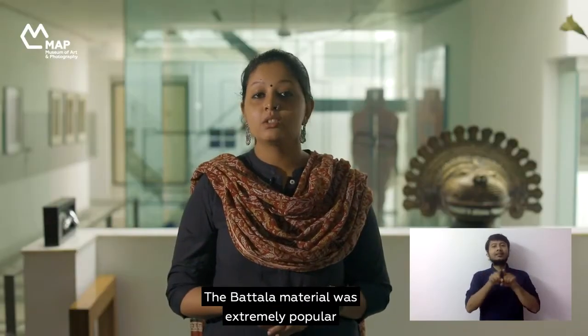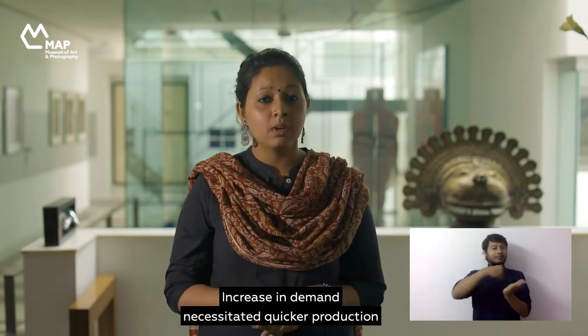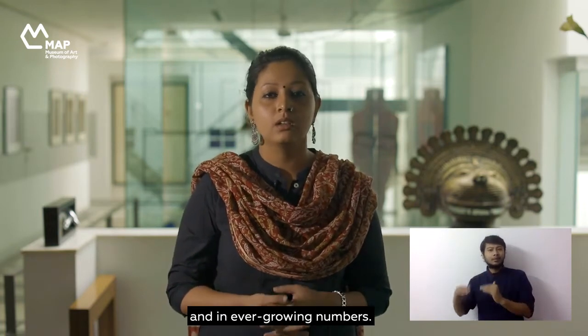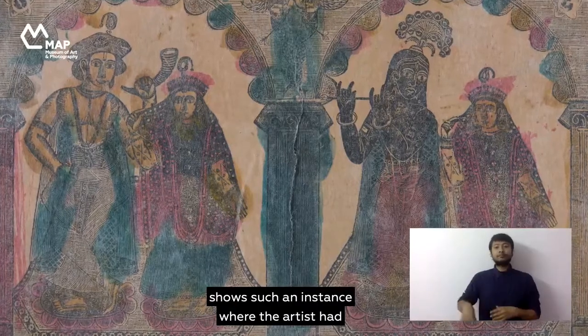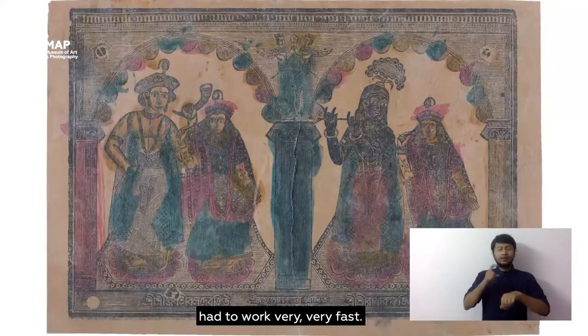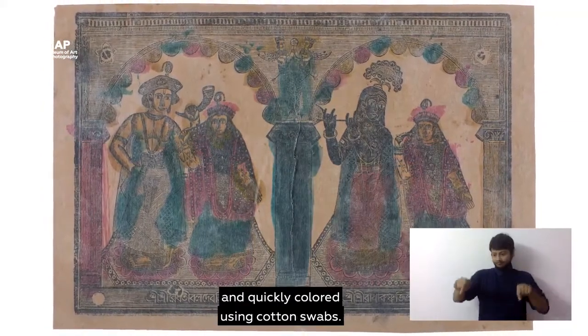The Battala material was extremely popular among the lower middle class and semi-educated population of Kolkata. Increase in demand necessitated quicker production in ever-growing numbers. A close examination of this Radha-Krishna print shows such an instance where the artist had to work very fast. The print was made using a metal plate and quickly colored using cotton swabs.